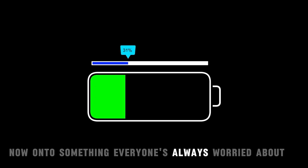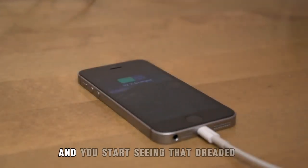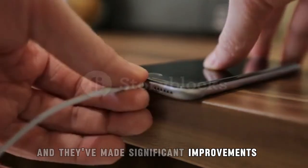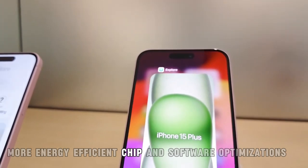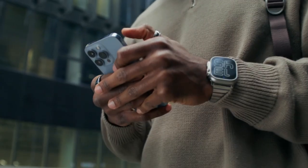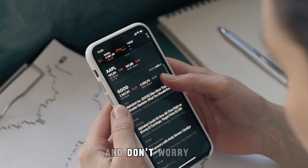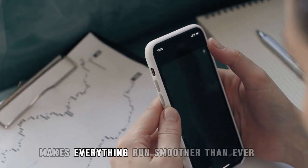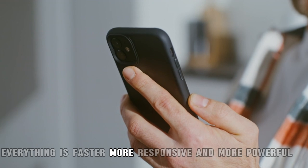Now, onto something everyone's always worried about: battery life. We've all been there — you're out and about, using your iPhone, and you start seeing that dreaded low battery warning pop-up. Well, Apple has listened, and they've made significant improvements to help extend battery life in this new release. Thanks to a new, more energy-efficient chip and software optimizations, you'll be able to enjoy up to 20% longer battery life than before. Imagine being able to use your phone for a whole extra few hours without scrambling to find an outlet. And it doesn't come at the cost of performance — the newest series chip powering this iPhone makes everything run smoother than ever. From multitasking to gaming, everything is faster, more responsive, and more powerful.